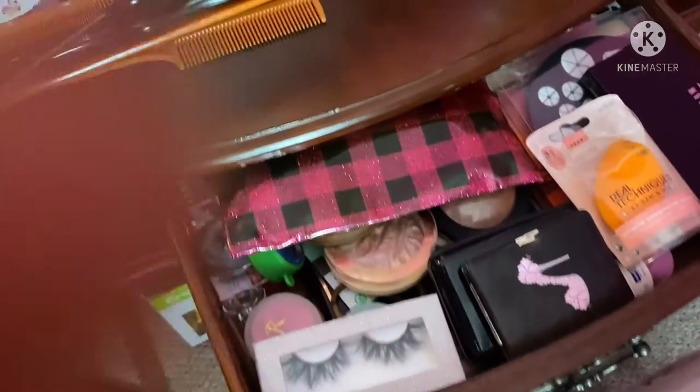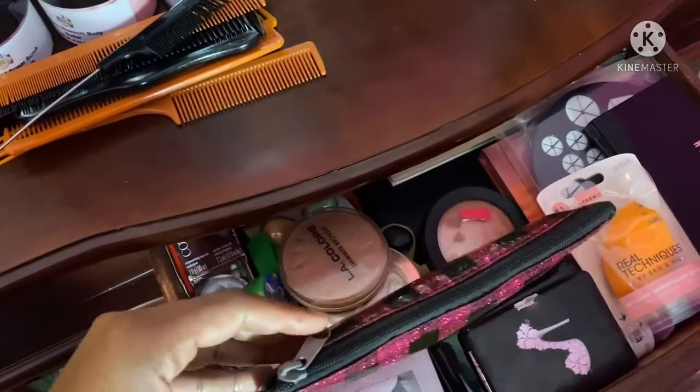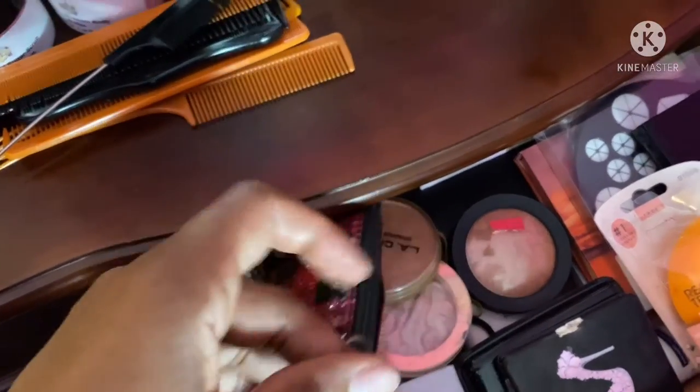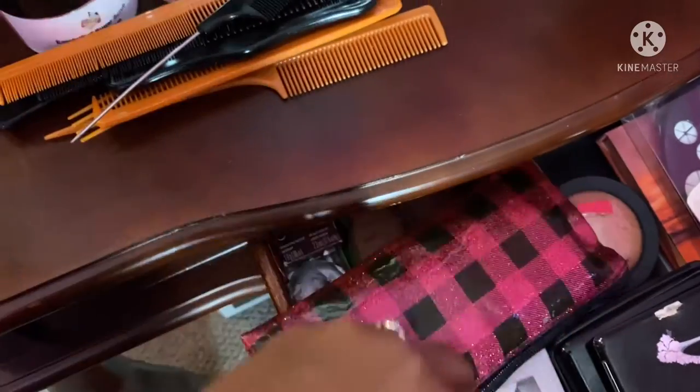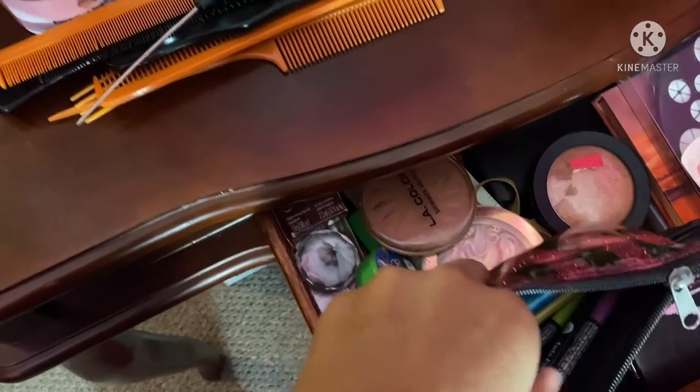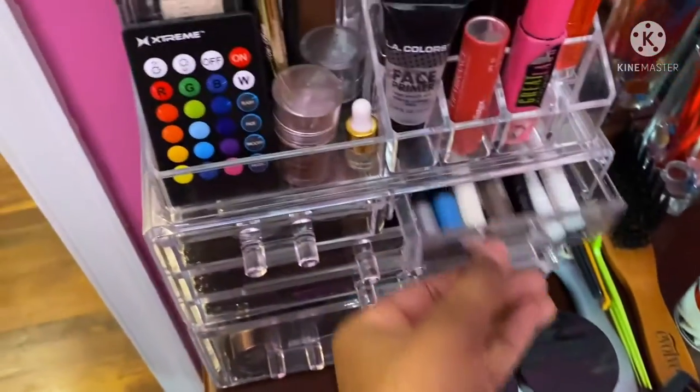Moving on into the drawer. In here I have stuff that didn't fit into the acrylic case because it was too long. This is just longer eye stuff — eyeliners — that didn't fit into my acrylic case.